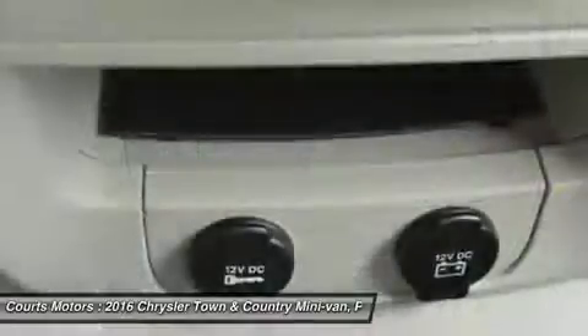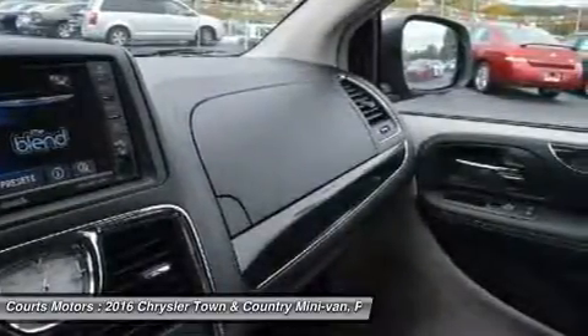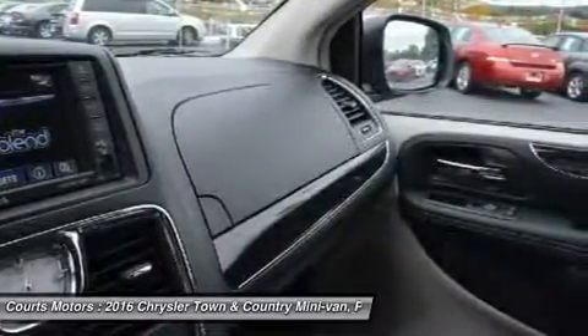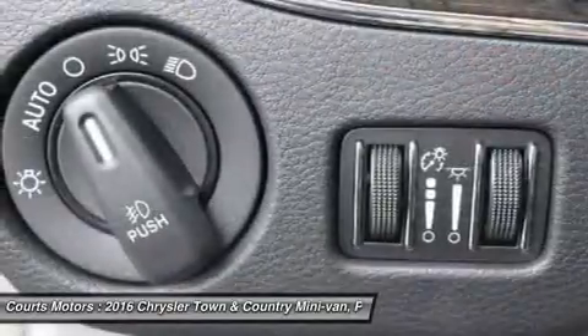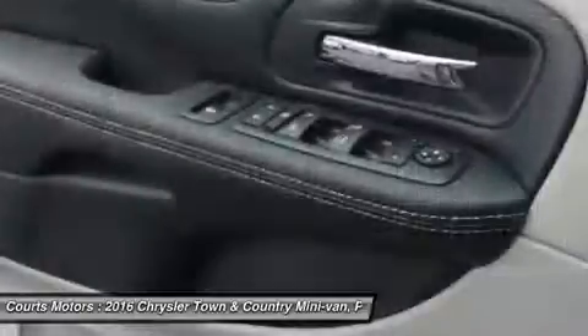The Town & Country features a 3.6L Pentastar V6 engine coupled with an Autostick 6-speed transmission, delivering best-in-class 283 horsepower and 260 pound-feet of torque. Advanced multi-stage front airbags are also included.